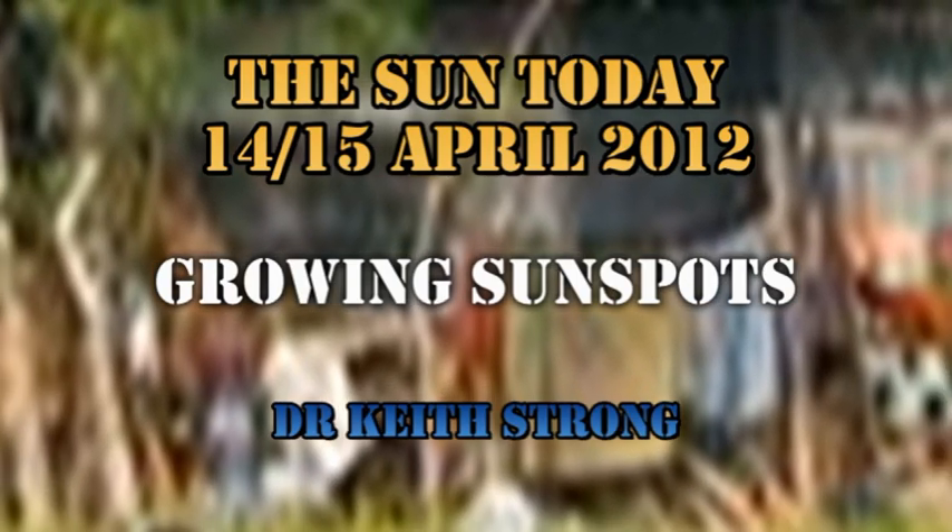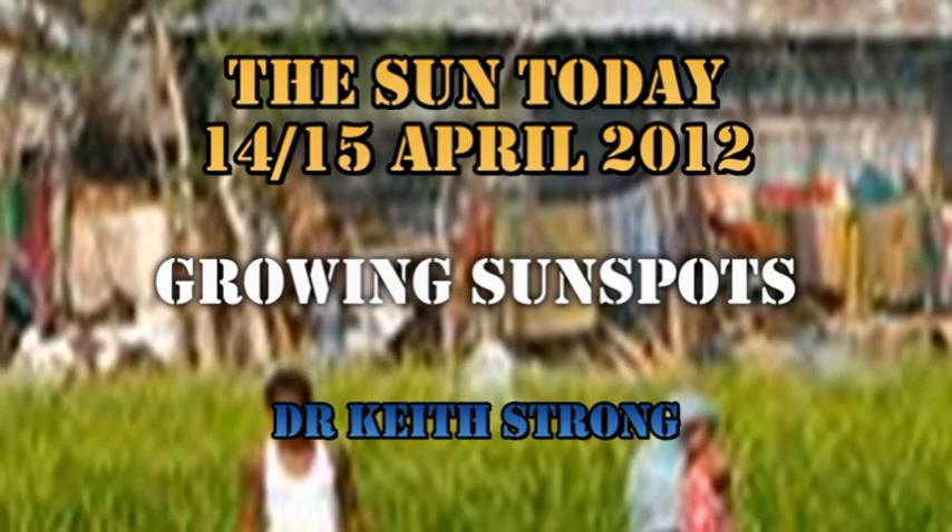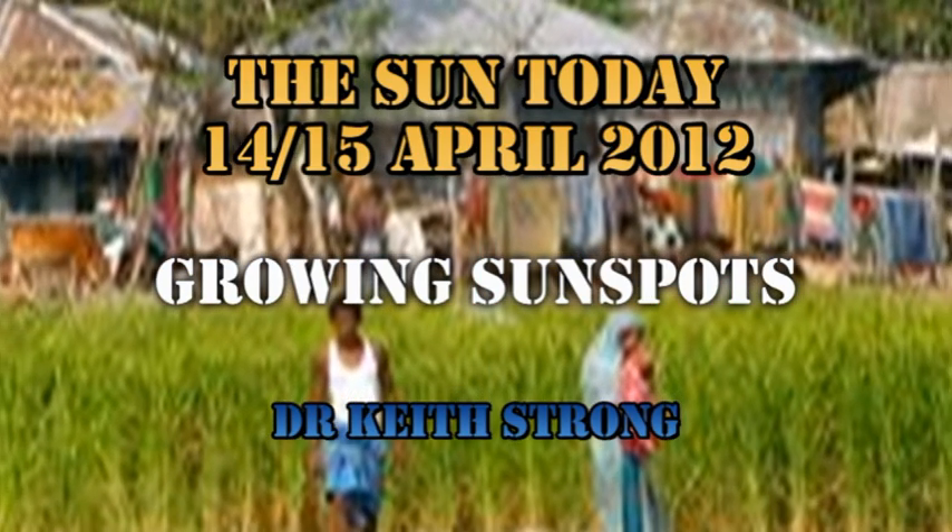Welcome. This is what is happening on the sun today, the 14th of April 2012. We have some sunspots growing, and so that is a harbinger of some increased activity.